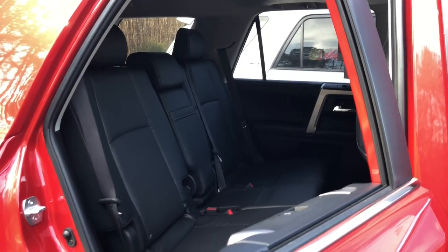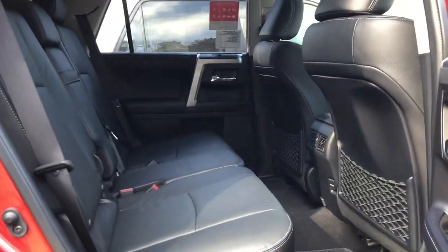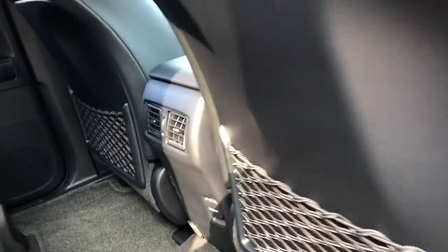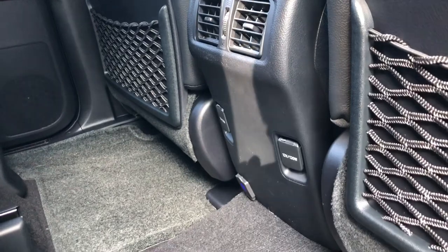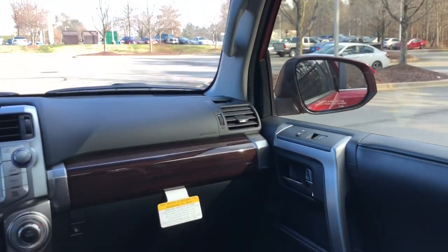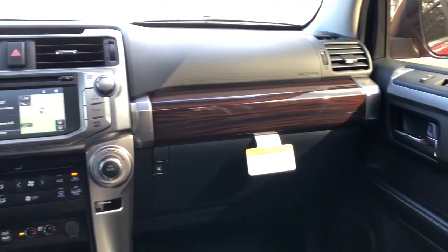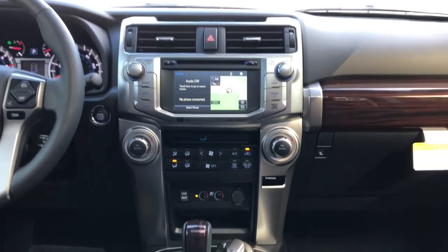The Limited, in comparison, has leather seats — front and back — the same mesh side pockets, rear air vents, 12-volt power ports, and a double USB port added as an option. It has a moonroof standard. The Limited interior features wood grain accent trim and the Entune premium audio with JBL speakers.